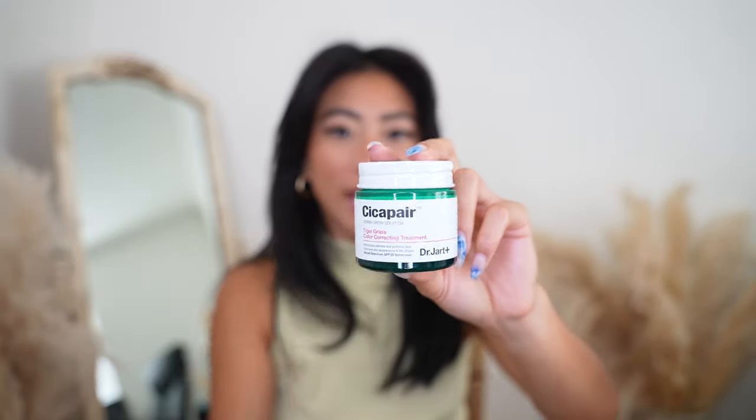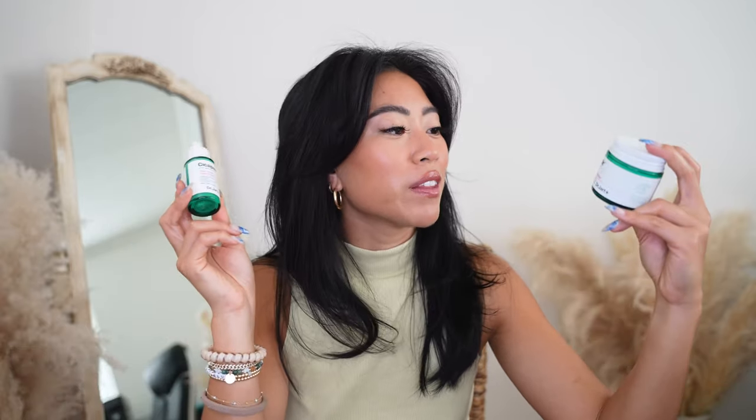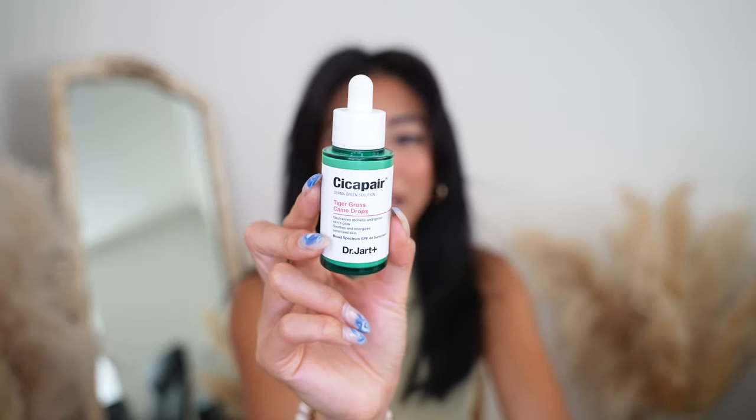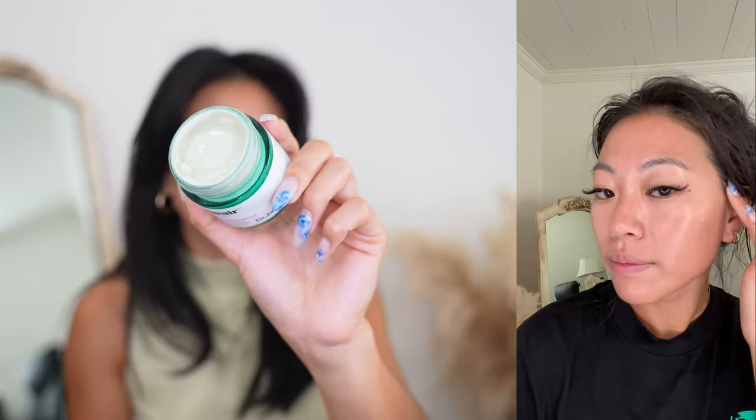Next I have some sunscreen. This really blew up on TikTok — it's the Dr. Jart Cicapair Tiger Grass Color Correcting Treatment. I have two versions: the color correcting treatment in a jar, and the camo drops. The jar version is more suited for tanner, deeper skin tones, while the camo drops are more suitable for lighter, paler complexions. It's a sunscreen-moisturizer hybrid that helps cancel out redness and contains ingredients that soothe irritated or inflamed skin. I don't use the jar version as often because it leaves a little bit of a white cast on my skin.